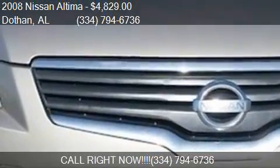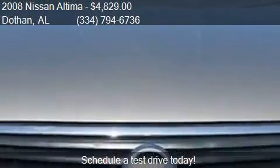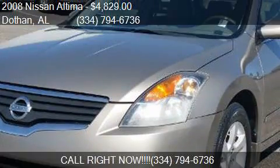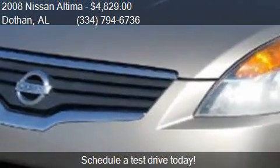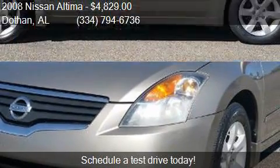Call us at 334-794-6736 or stop by our lot. Find us at 3693 West Main Street in Dothan, Alabama, on our website, or check us out on carsforsale.com.